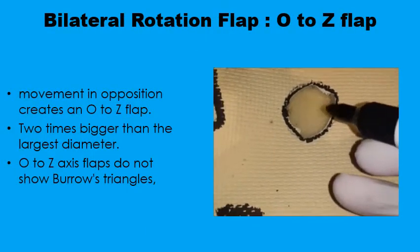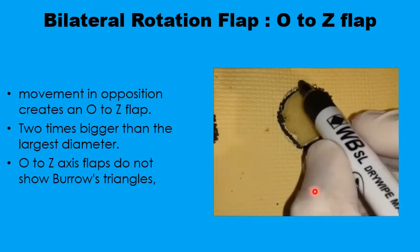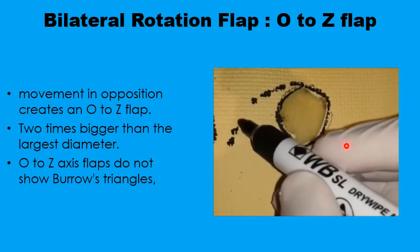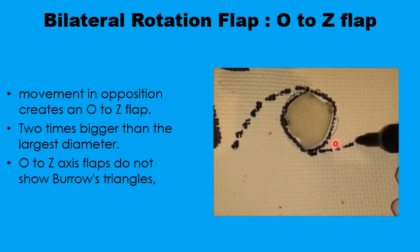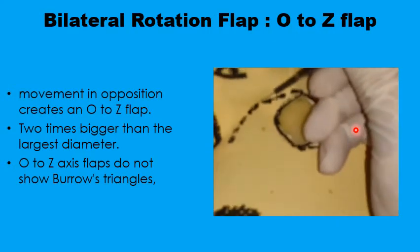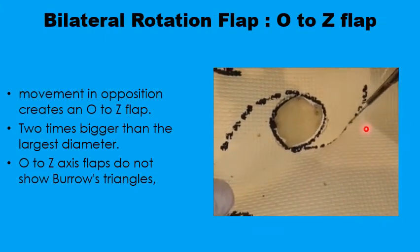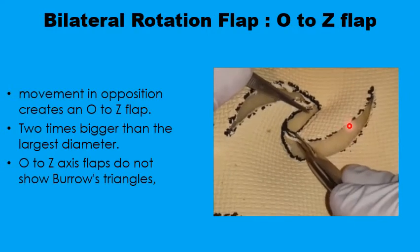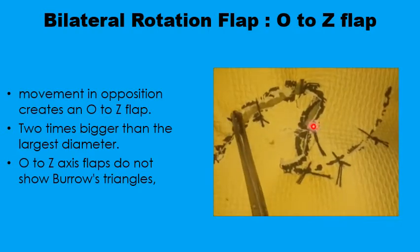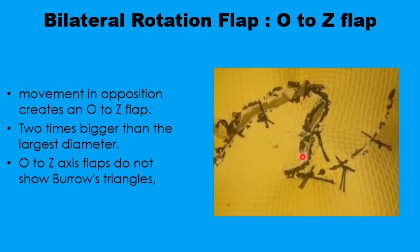The O-to-Z plasty uses bilateral rotation flaps for a circular defect. Two rotation flaps are designed on the two sides of the circular defect, and because we are using two flaps rather than one, the length of each flap needs to be only about twice the diameter of the defect. Once the flaps are incised and raised with adequate undermining, they are rotated into the defect to meet in the middle, and the final scar looks like a Z — the initial defect having looked like an O.